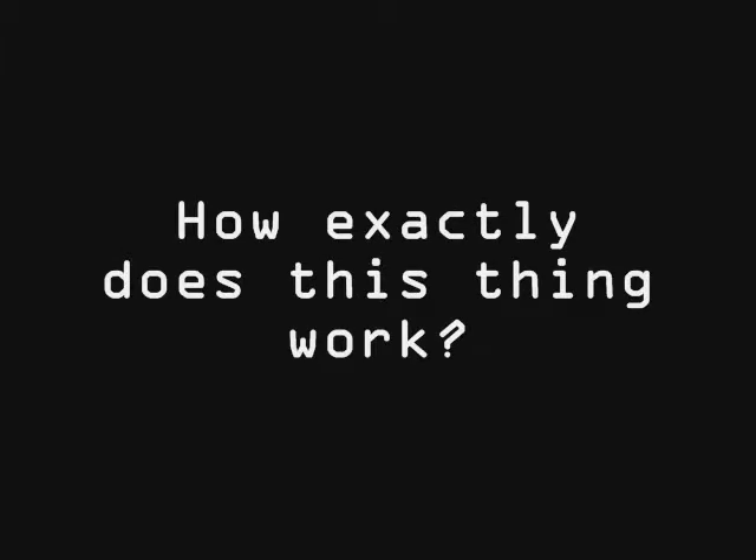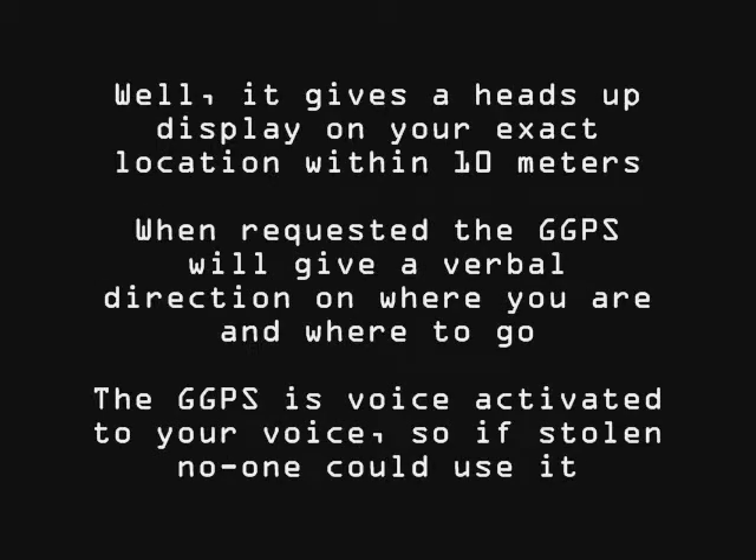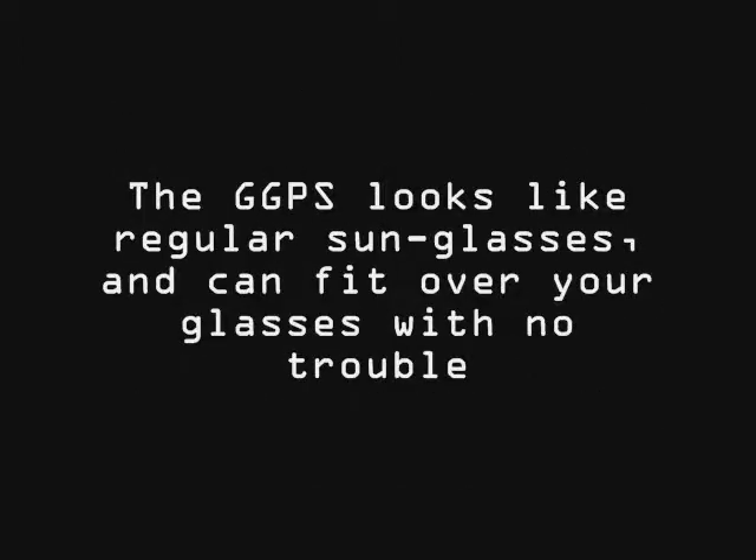How exactly does this thing work? Well, it gives a heads-up display on your exact location within 10 meters. When requested, the GGPS gives a verbal direction on where you are and where to go. The GGPS is voice-activated to your voice, so if stolen, no one can use it. The GGPS looks like regular sunglasses, and it can fit over your glasses with no trouble.